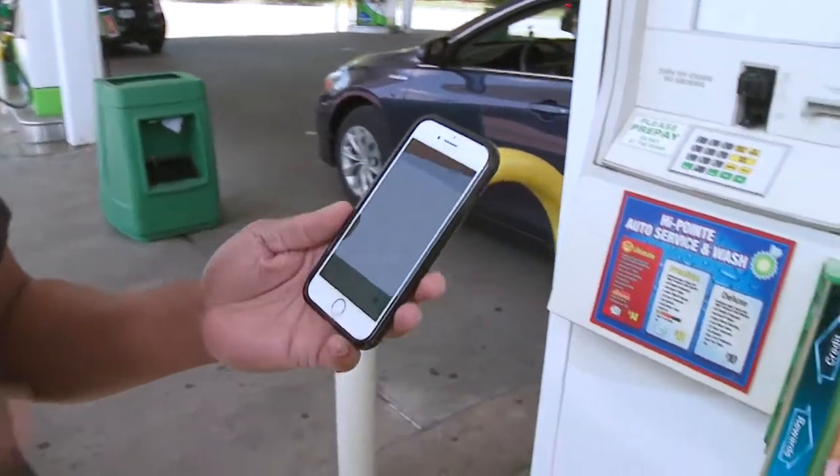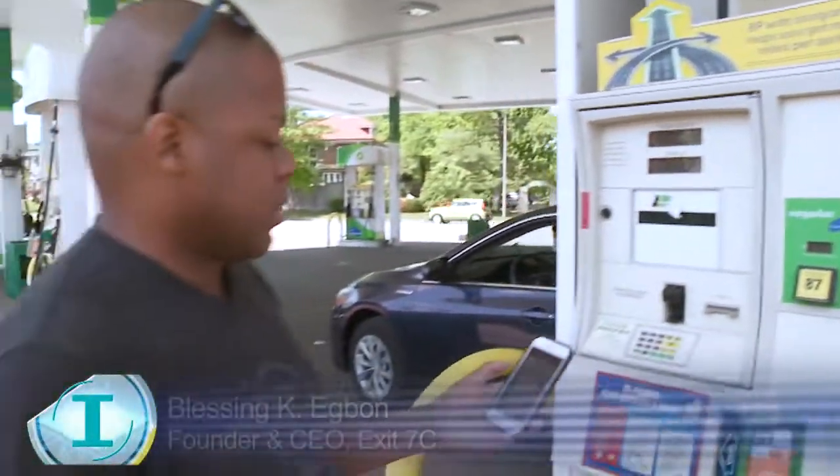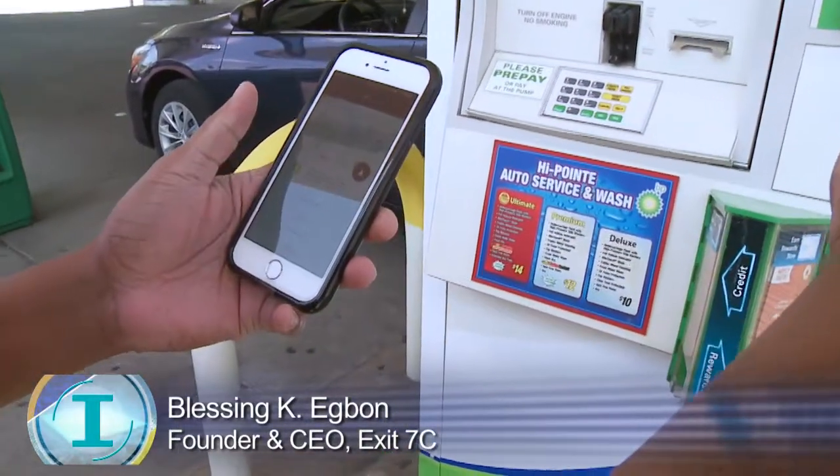You pull up to the pump and you'll see the pump number there. You'll see the station. So you click on the station, which is a BP station. You choose whether you want regular, silver,